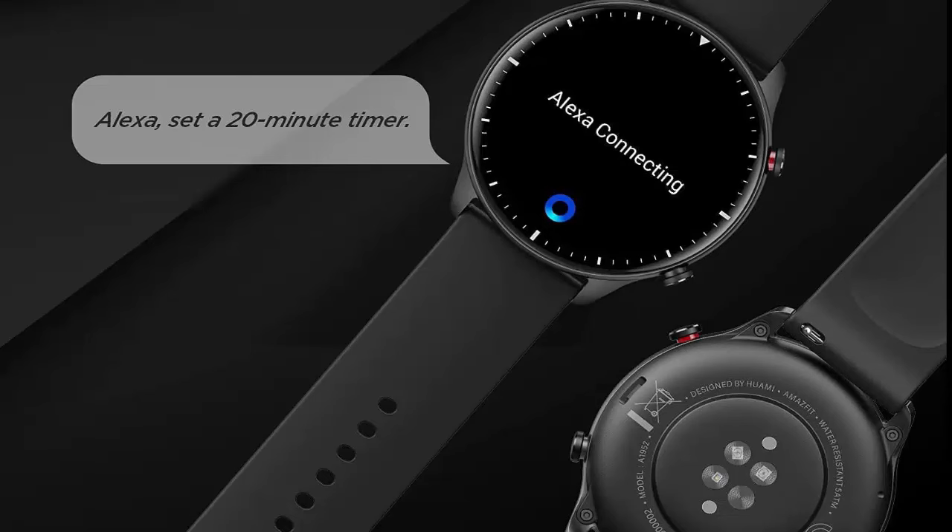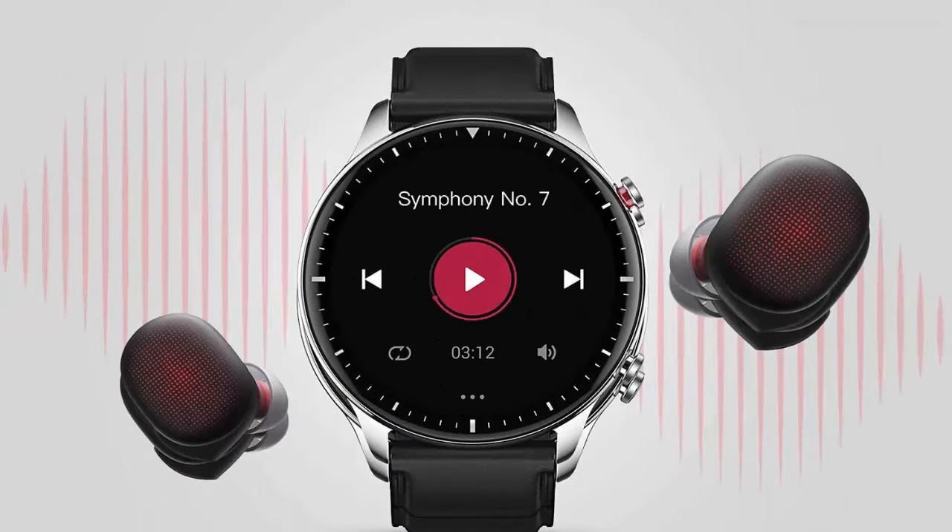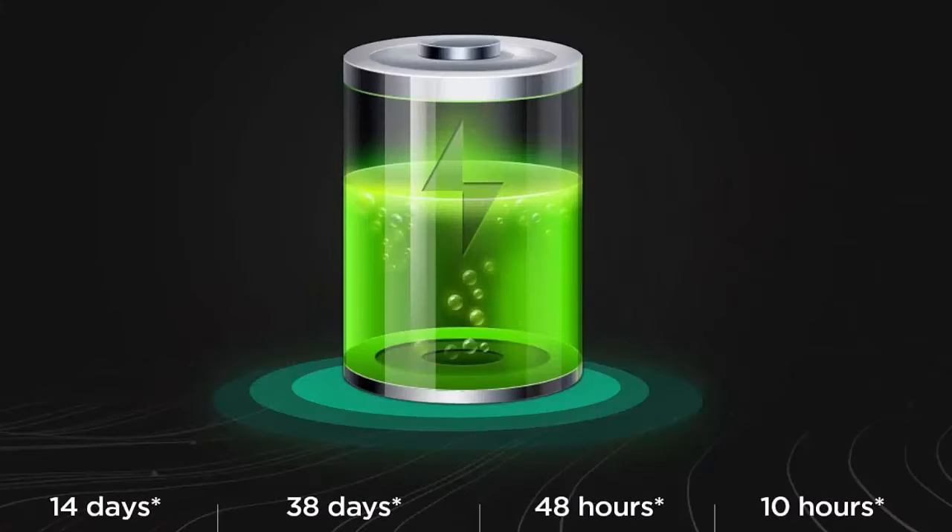The Amazfit GTR2 includes 90 built-in sports modes and is water resistant to a depth of up to 50 meters. Intelligent recognition of six sports modes eliminates the need to manually select a mode, so the fitness watch is always ready for action.